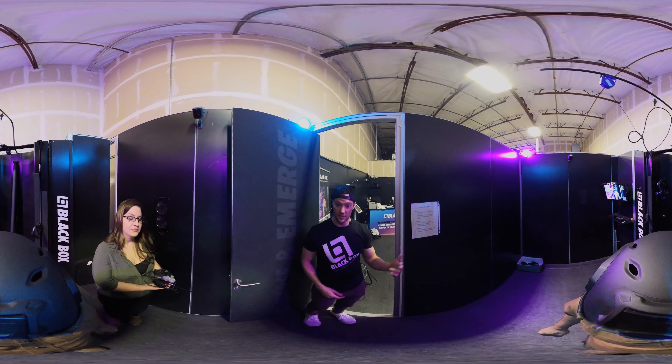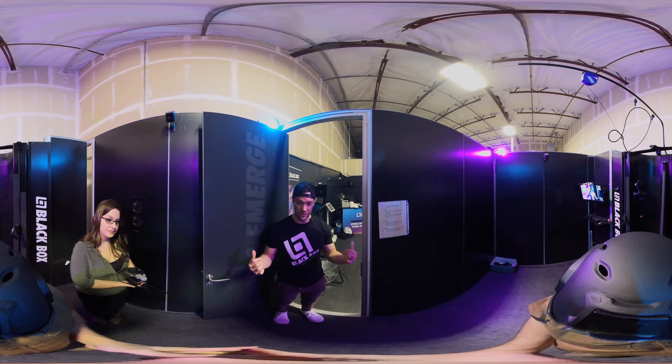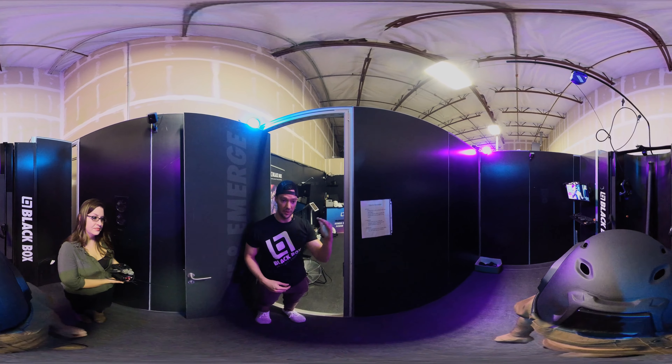Welcome to Black Box VR, the world's first virtual reality gym where you use real resistance to level up your characters and level up your life. I'm going to show you the gym, go ahead and follow me. This is Black Box — you can see there's someone working out right now.